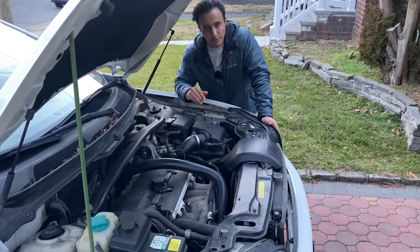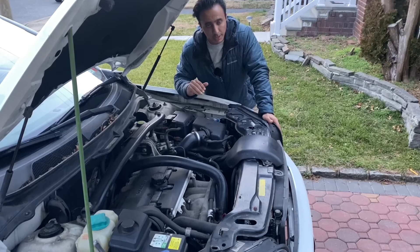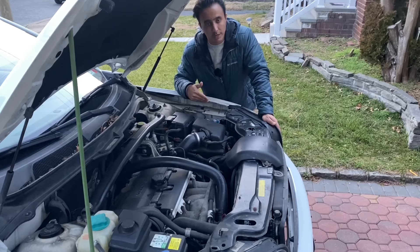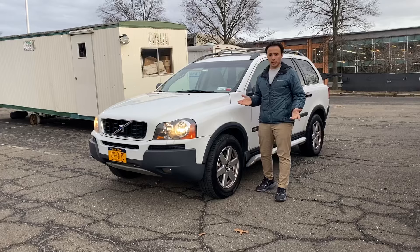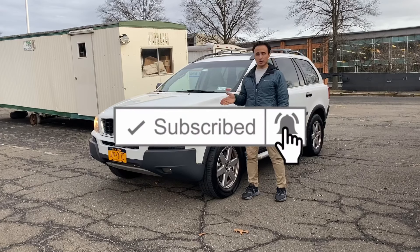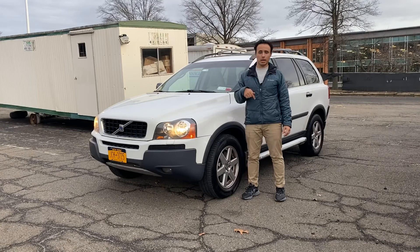The V8 counterbalance issue was prevalent from 2006 to 2008 — you're safe buying a 2008, but safer buying a 2009 and on. Other than that, these cars are very reliable and capable of being driven into the 200 to 300,000 mile range. I hope this video was helpful — if it was, hit the like button and subscribe to the channel. I'll be doing more videos on this car and others, and if you have requests, just leave them in the comments below.